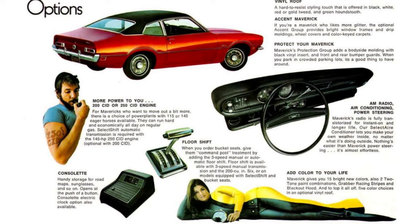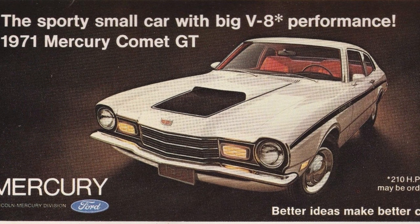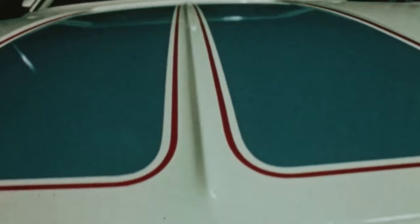1971 saw a four-door model introduced, also available with a vinyl roof. Mercury revived the Comet as a rebadged variant of the Maverick, distinguished by a different grille, taillights, trim, and hood. An optional 210-horsepower 302 V8 was introduced for both the Comet and the Maverick. A Sprint package offered for 1972 featured white and blue paint with red pinstripes, a special color-coordinated interior, and rear quarter panels with a stylized USA flag shield — acknowledging the 1972 Olympics and available for only one year.